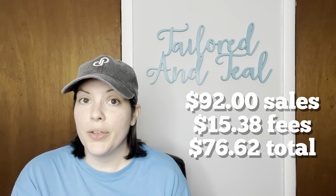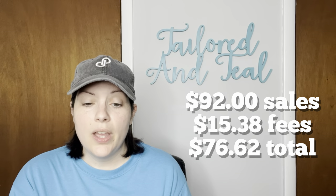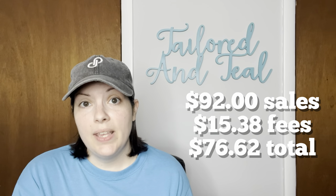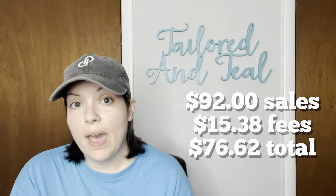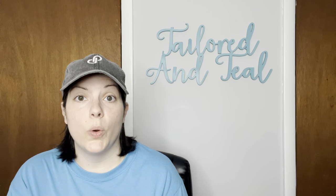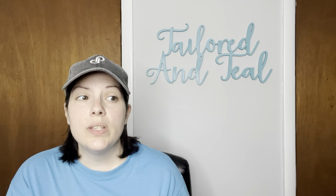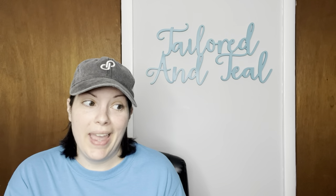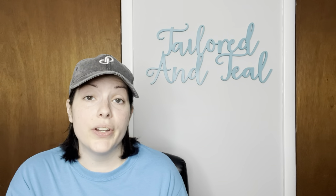Of my seven Mercari sales I had $92 in sales, $15.38 in fees, giving me a profit of $76.62, and my average sales price per item was $13.14. A lot of these didn't sell for much — nothing over $30 — but most of these items had a very low cost of goods, so it kind of evens out.